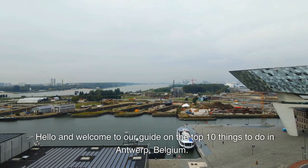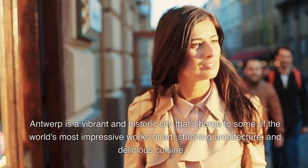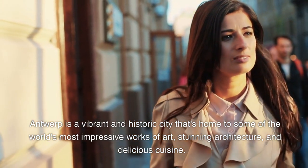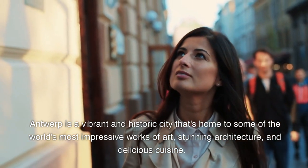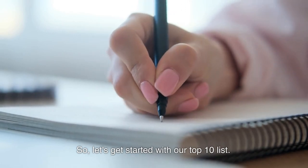Hello and welcome to our guide on the top 10 things to do in Antwerp, Belgium. Antwerp is a vibrant and historic city that's home to some of the world's most impressive works of art, stunning architecture, and delicious cuisine. So, let's get started with our top 10 list.